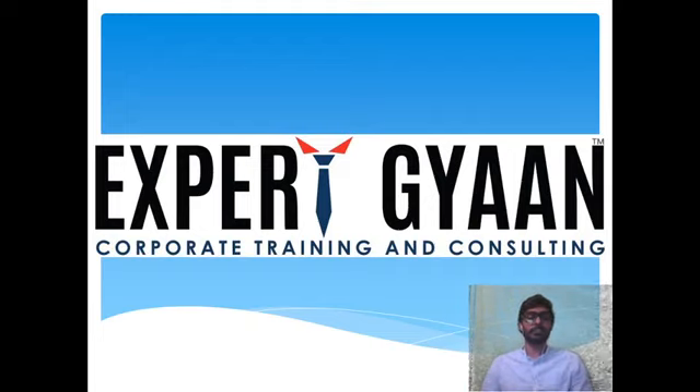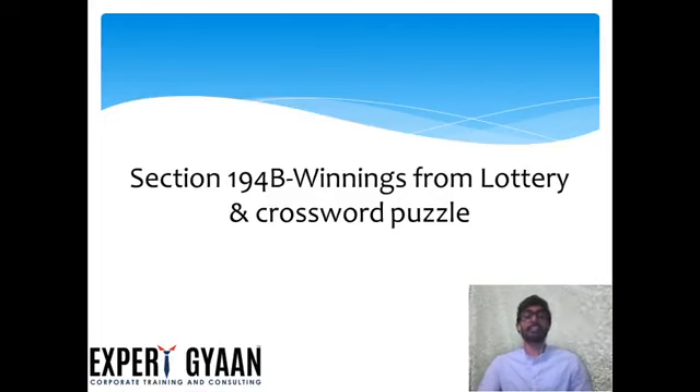Hello everyone, welcome to Expert Gain Corporate Training and Consulting. We are going to talk about Section 194B, Winnings from Lottery or Crossword Puzzle.